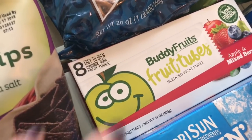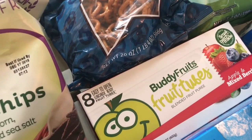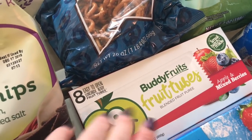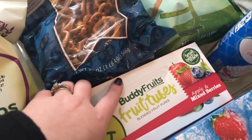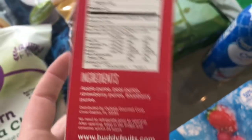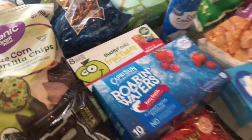Down here I got the Buddy Fruit Fruits. I usually get these at BJ's but the big kids eat them and the baby can eat them too. They're all natural with no added sugars or anything, so we really like these. It's an easy way to throw fruit into a lunchbox as well.